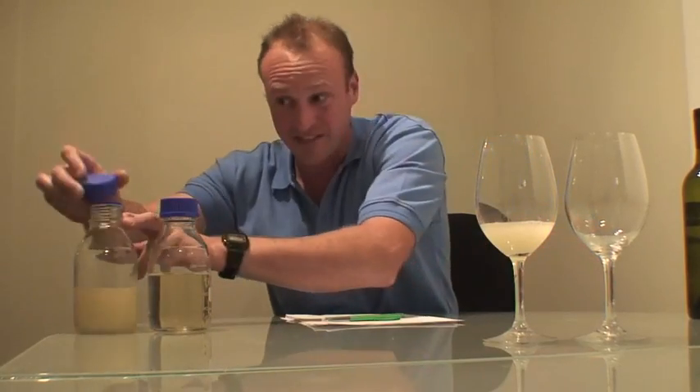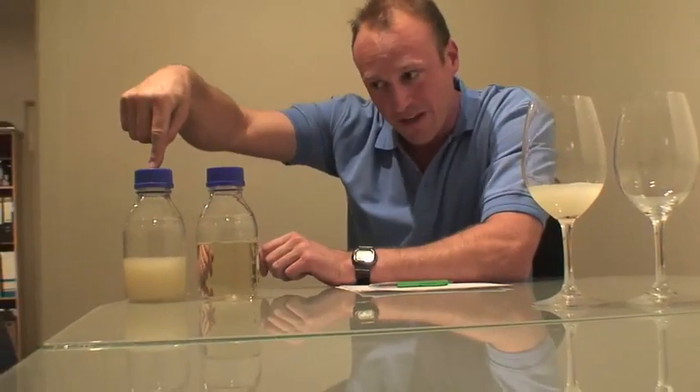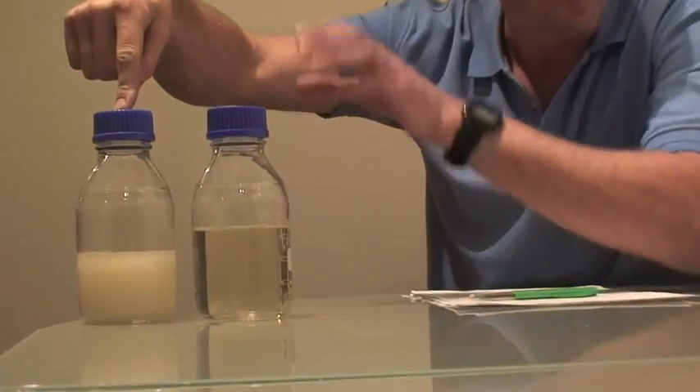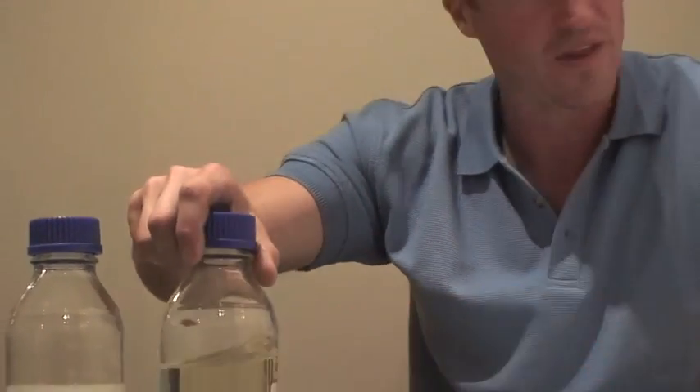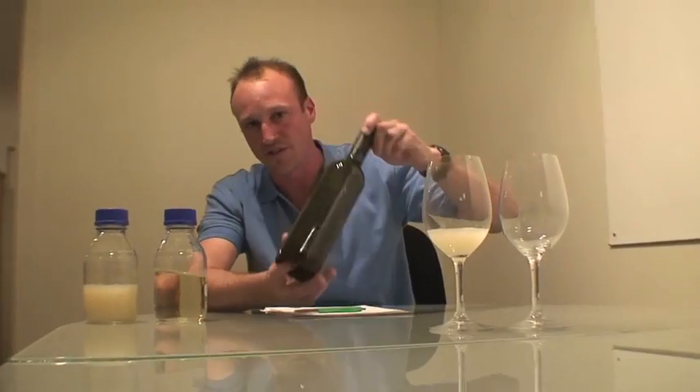So what happens now? Well, in our next series we're going to talk about how we go from this cloudy finished ferment wine into a bottle-ready filtered wine, and then finally into bottle, which you see in your shop.